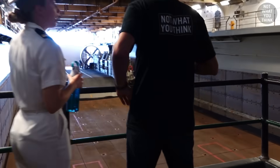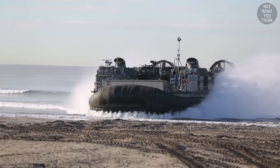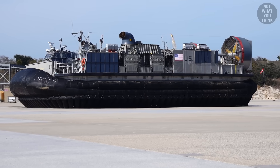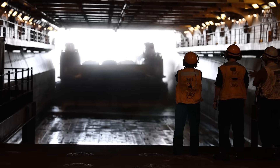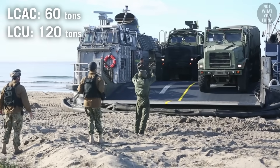We can also take LCACs — Landing Craft Air Cushion — another popular method of ship-to-shore transportation. Since LCACs can simply hover, the well deck doesn't need to be flooded for them. LCACs are much faster than LCUs but can carry only half the payload.